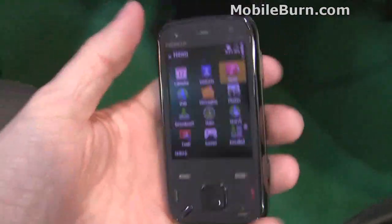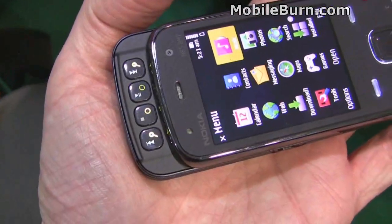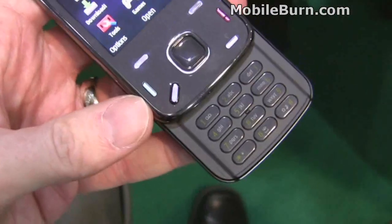The controls are pretty much like the N85s and other things we've seen, except the buttons on the dual-way slider are better separate buttons. They feel very real as compared to some of the membrane-type keypads and buttons we've seen on other devices from Nokia.